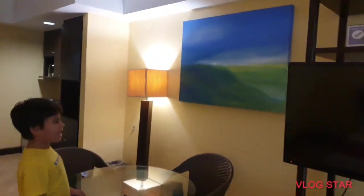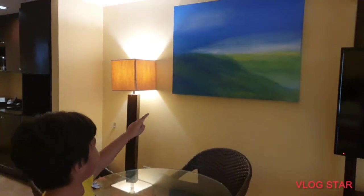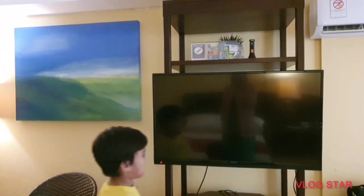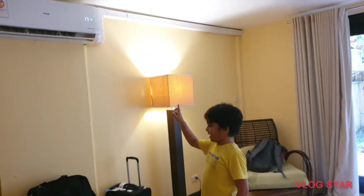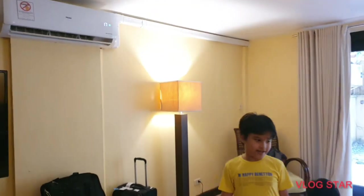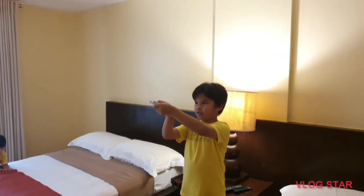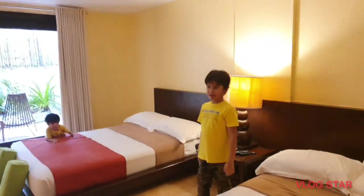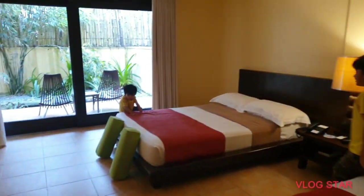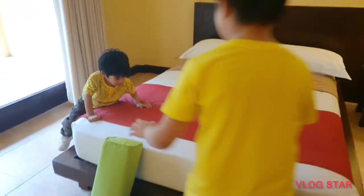Wait, we forgot one last thing — the painting. This is a framed painting. And last but not least, the AC. Here is the AC remote — you can press it and it goes beep beep beep.